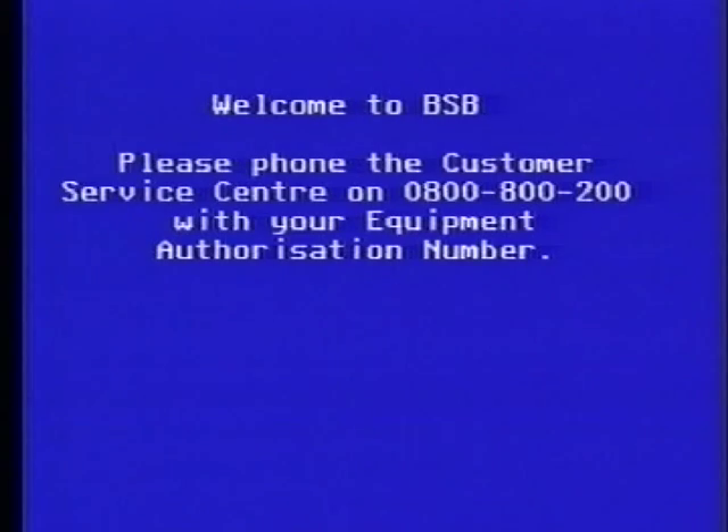And I've got my receiver. It sits down here in the cabinet along with the VCR. I could put it on top of the TV if I wanted. And it's this receiver which unscrambles the signal from space and turns it into a television picture. But as a new customer, I don't have that picture yet. All I've got is a message saying make a phone call. But I'm going to take the long way round.